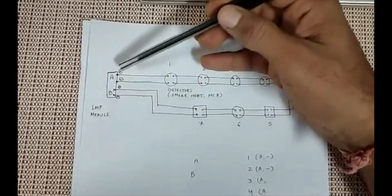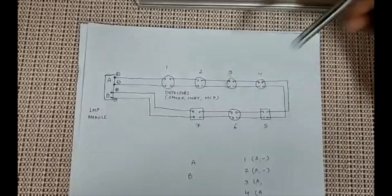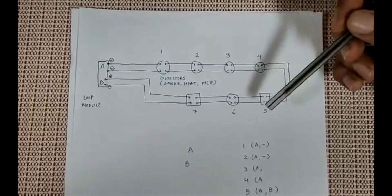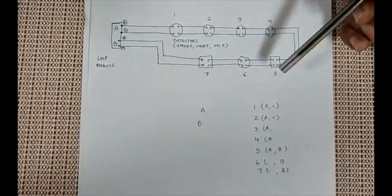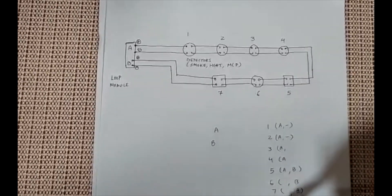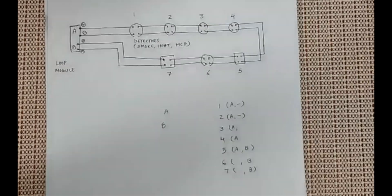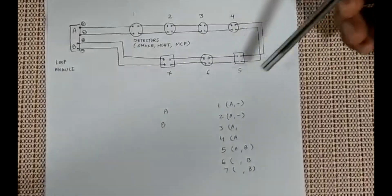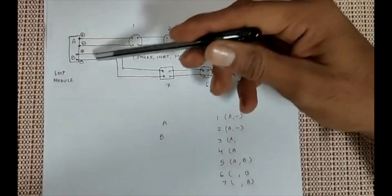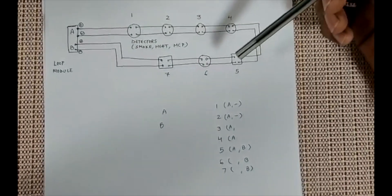If we are getting a loop fault, we perform a loop check on the system. The loop check shows which detectors are answering on the A side and which are answering only on the B side. For example, if detector number five is answering on both A and B, but detectors after number five answer only on one side, we can conclude that the A side is not powering the loop beyond detector number five — or equivalently, the B side is not powering the loop after number five.